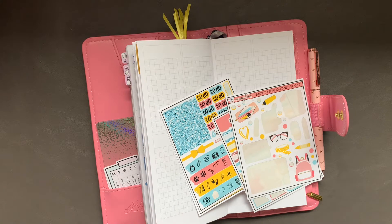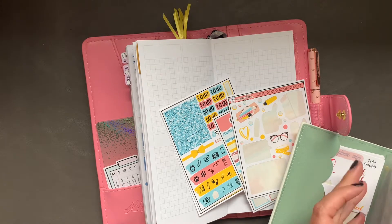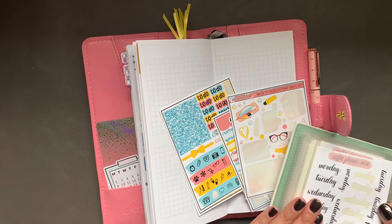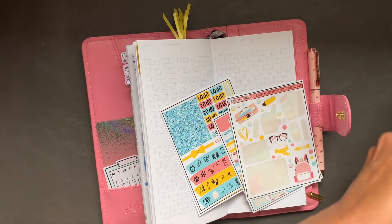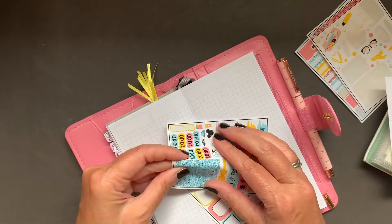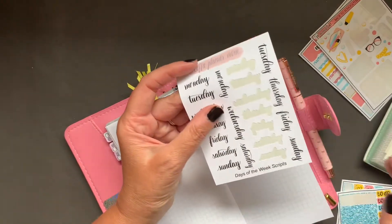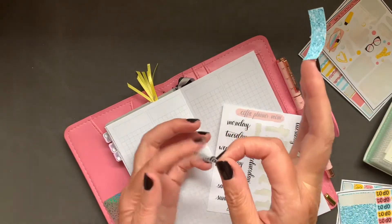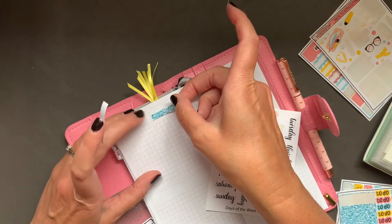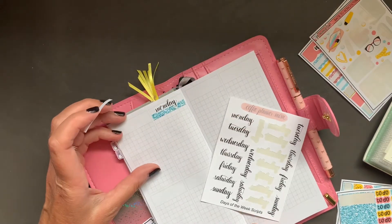Looking at some names of the days of the week — these are scripts from Coffee Planner Mom. Let's see the sizing. I'll grab Monday. If I put the header in the box, I can rest the name on it. I might do that.